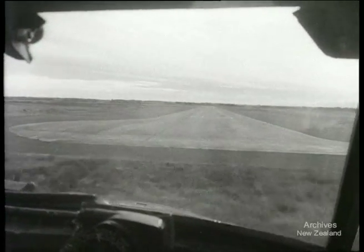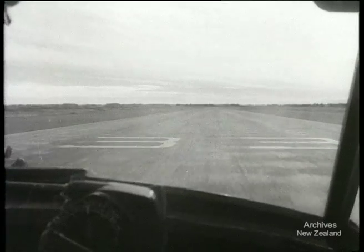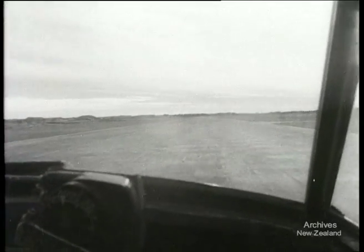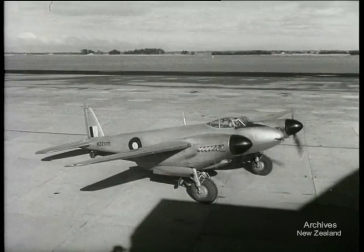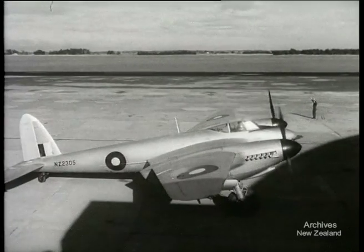The approach is made at about 140 miles per hour and the touchdown at 100. Back at Ohakia, as an all-purpose aircraft, the Mosquito is still in world class. 75 Squadron will carry on its great war record by becoming the first bomber squadron in New Zealand's new defence forces.